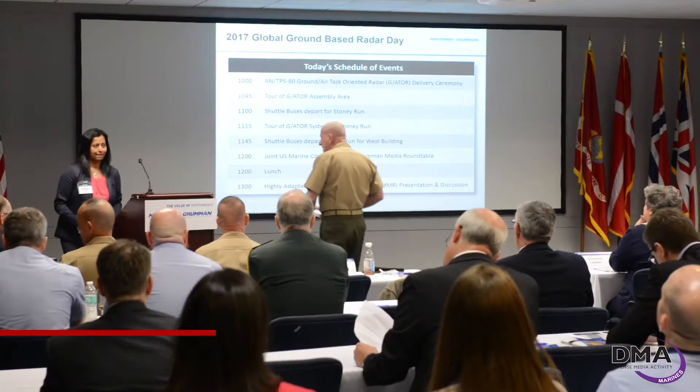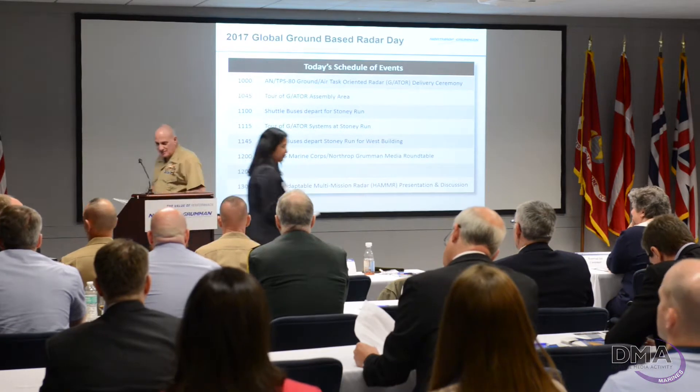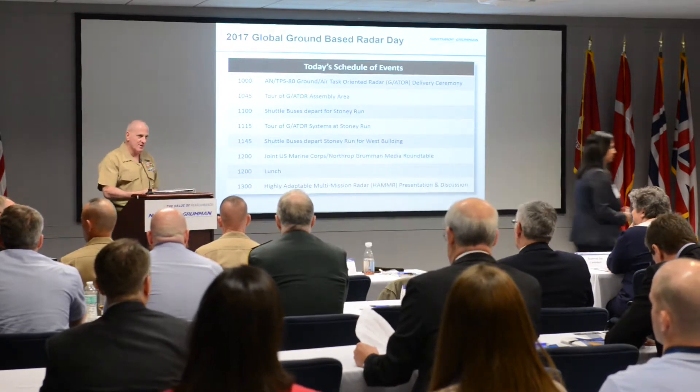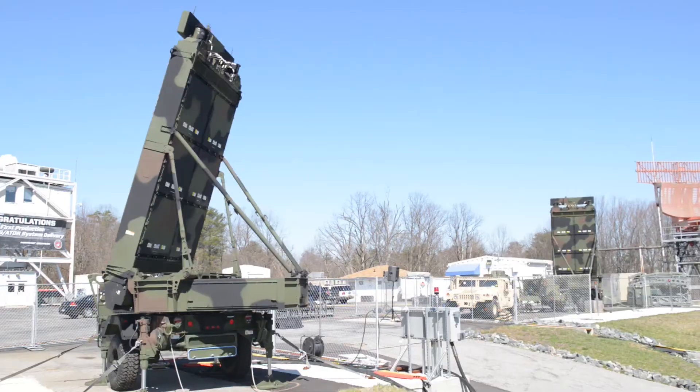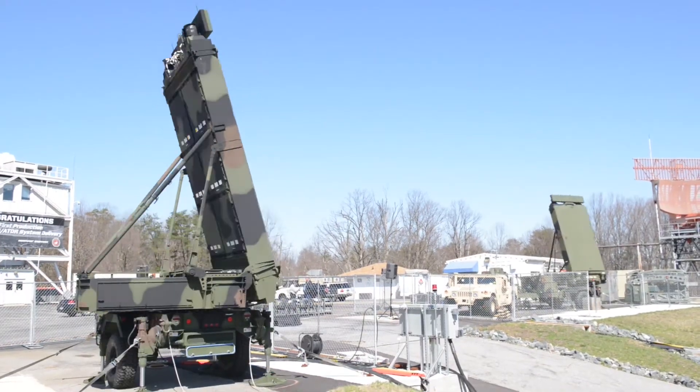Today is the rollout ceremony for the Marine Corps taking possession of the first LRIP, or factory-built, model of the Gator system. What it does is replace a lot of legacy capability gaps and problems with our older radar. Not only is it easier to set up, displace, and move, but mobility-wise, it's what the Marines are focusing on when employing this system.